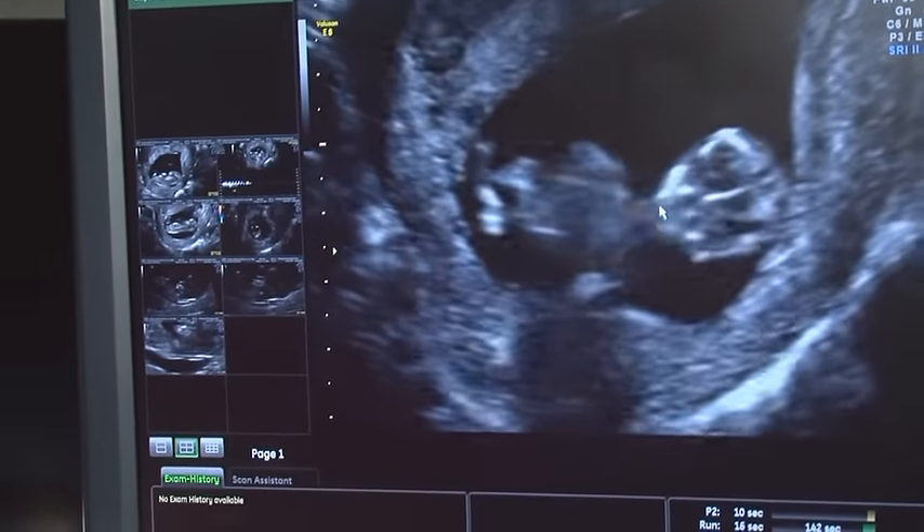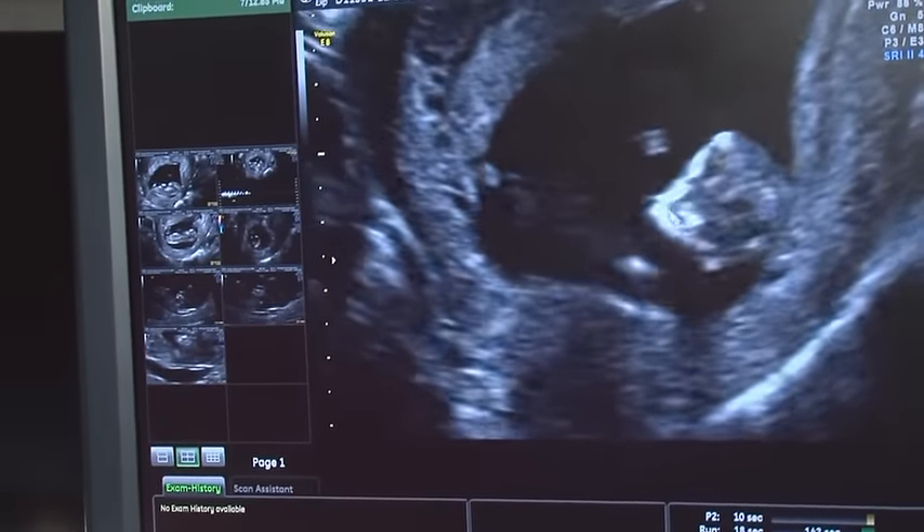This is so they can look at how your baby's growing and work out how old it is. Normally if you're having a 12 week scan, that's booked in the early stages of your pregnancy when you first see the midwife. She'll either give you the opportunity to call and make your appointment yourself, or she'll make the appointment for you.